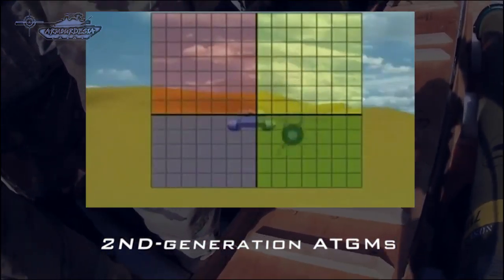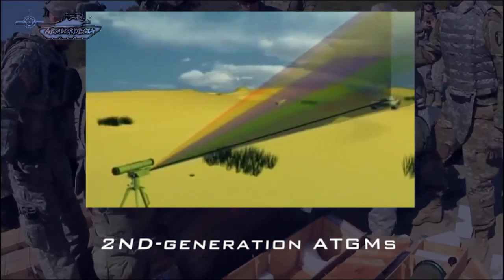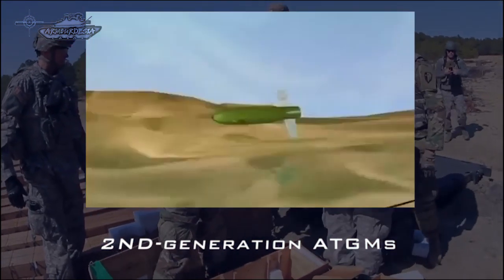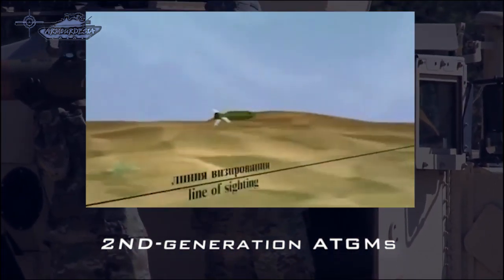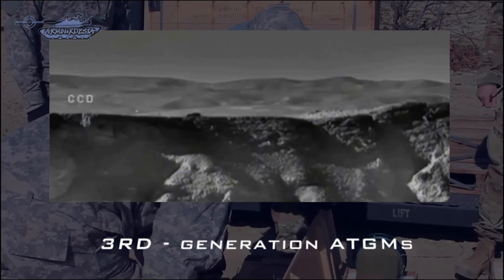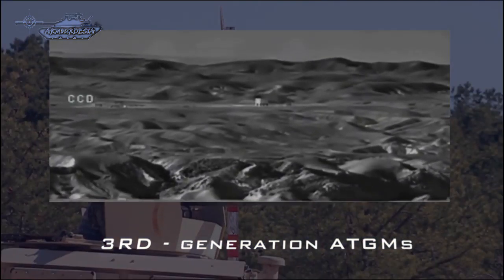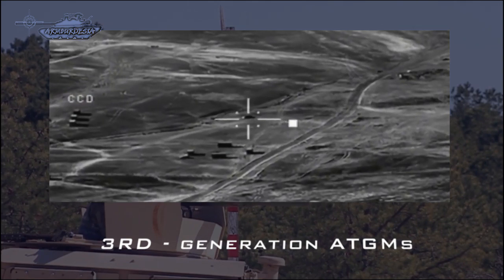Second generation ATGMs have semi-automatic command line of sight guidance, in which missiles require the operator to only keep the sights on the target until impact. Missiles receive automatic guidance commands through wires or radio, and the operator must remain in position during the missile's flight. Third generation guidance systems are fire-and-forget — once the target is identified, the missile needs no further guidance from the operator during flight and the operator is free to retreat.